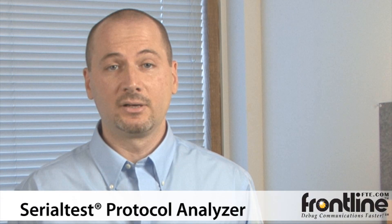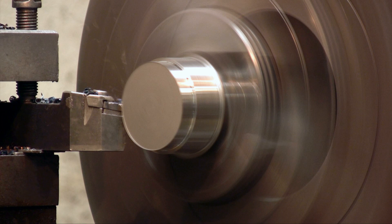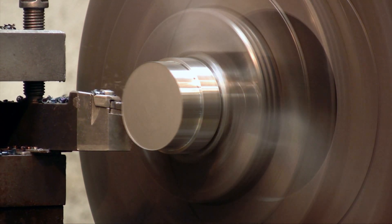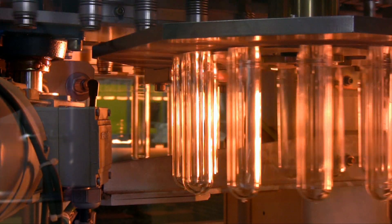Hi, I'm Michael Hatton with Frontline Test Equipment. Frontline has specialized in protocol analyzers for over 20 years, and today I'm here to talk about the Serial Test Protocol Analyzer. Field engineers, software and hardware developers, and network supervisors in numerous industries worldwide use Serial Test every day.